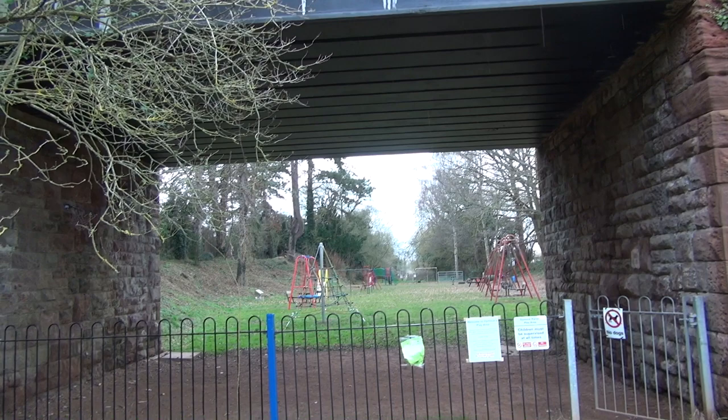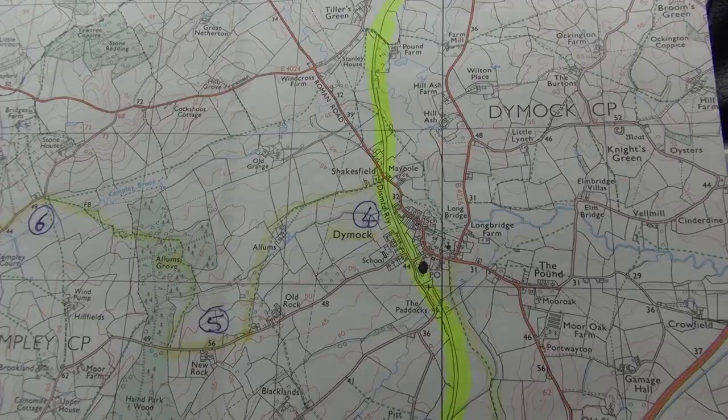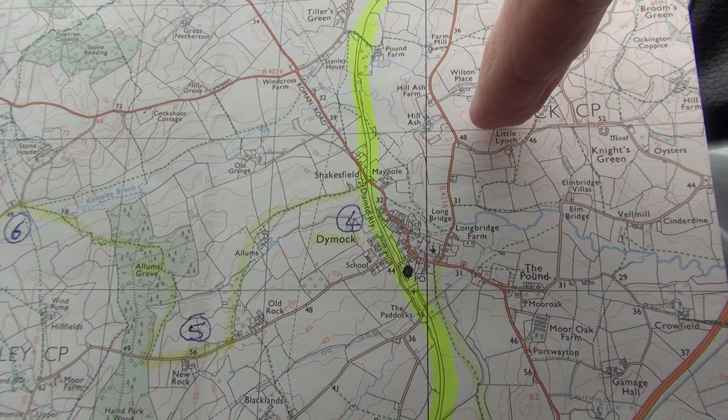Back in the dry and the warm - these forecasters are making a pig's eye of this, aren't they? This is where we are now. We have to backtrack slightly, pick up this road, and go up to there. And that's our last station - or the sight of it anyway.